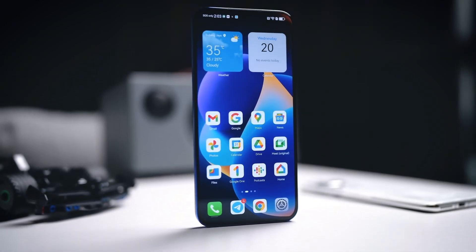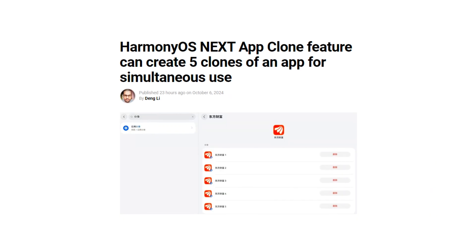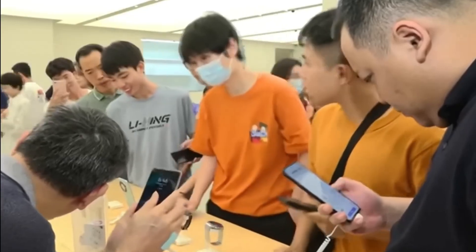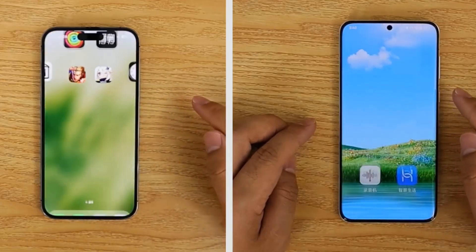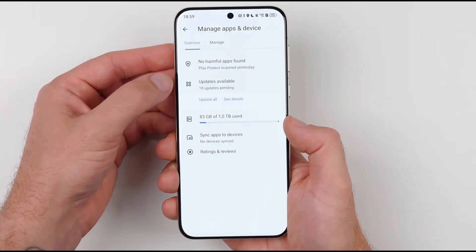Today, we're diving into an exciting new feature from Huawei's upcoming HarmonyOS Next: the App Clone feature. This unique functionality is set to change how multitaskers use their apps, so let's break it all down for you. Imagine being able to clone an app not just once, but up to five times. Huawei's HarmonyOS Next is taking app cloning to the next level.